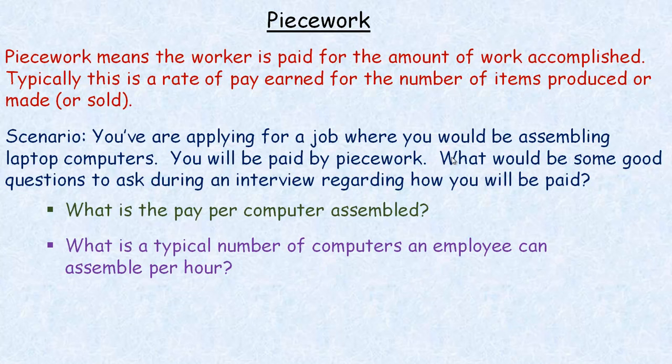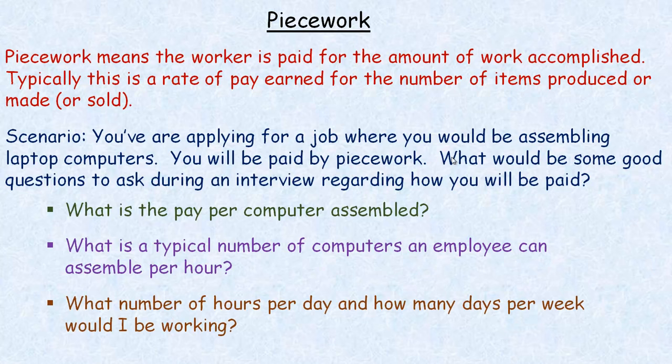Another question: what is the typical number of computers an employee can assemble per hour? This gives you an idea of how much you're earning in a certain amount of time. There's a big difference between assembling two in an hour versus ten in an hour. And also ask: what number of hours per day and how many days per week would I be working? Working only a couple days a week is a big difference from five or six days a week.